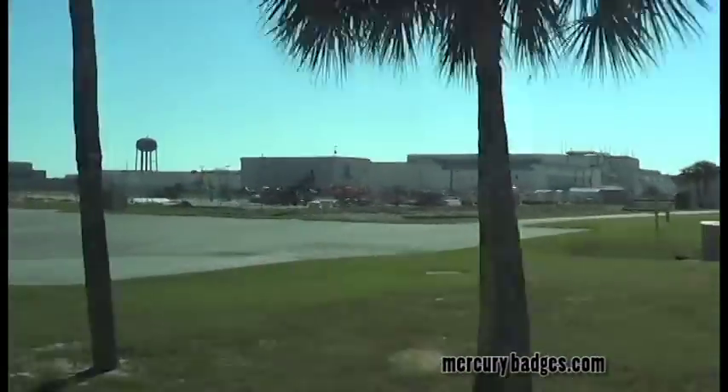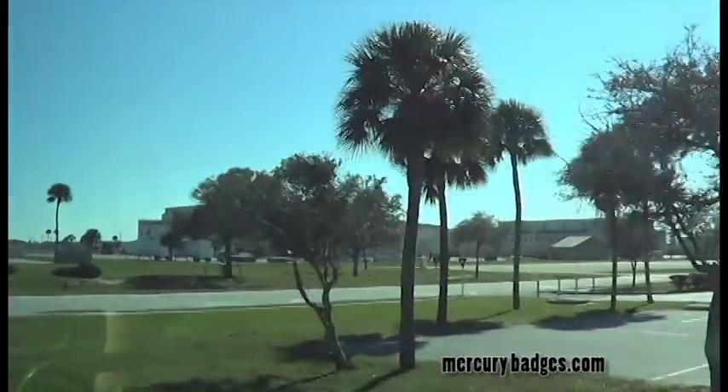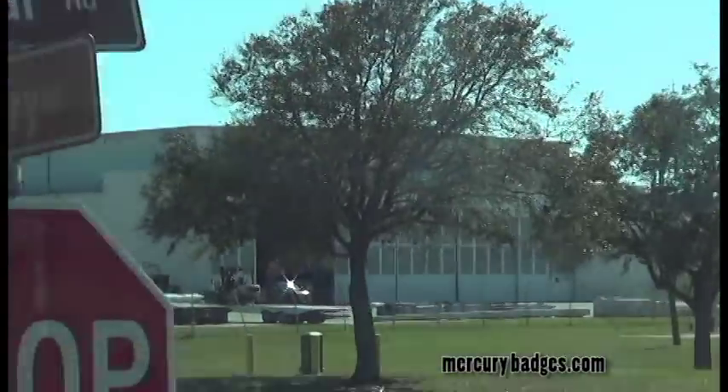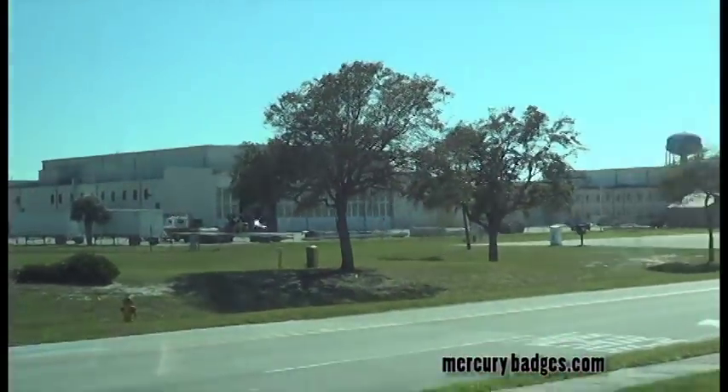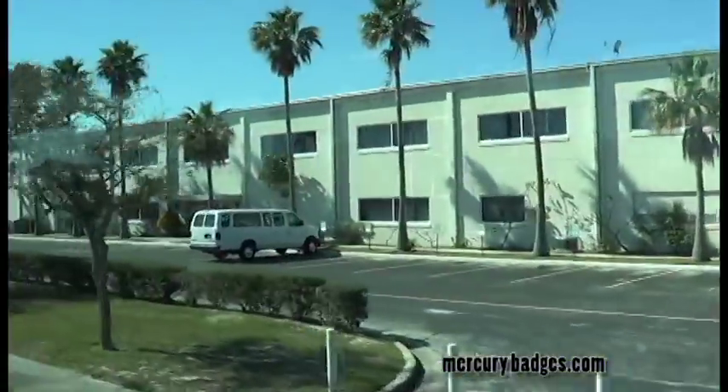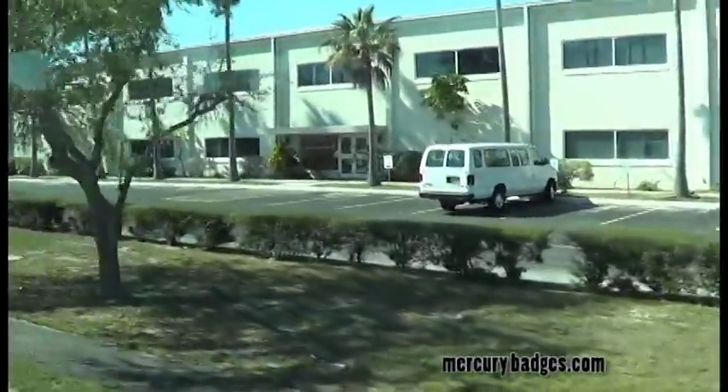Continuing east, as you approach the Cape, you can see the hangars and buildings that back up to the Banana River, situated between the Cape to the east and Merritt Island to the west. Once at the Cape, it's a short drive to the intersection of Industrial Boulevard and Hangar Road. A right turn south leads you down Hangar Road and directly through the industrial area and to Hangar S.